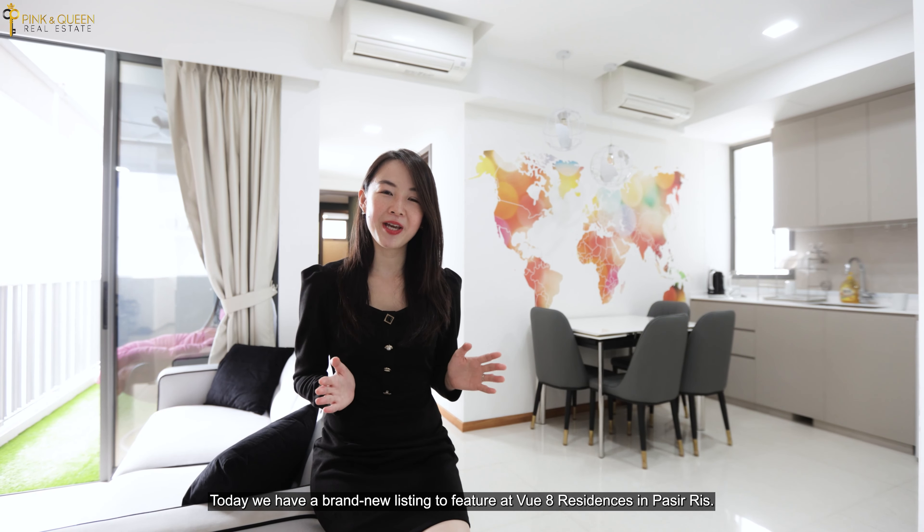Welcome to another home tour with Pink and Queen Real Estate. Today we have a brand new listing to feature at View 8 Residences in Pasir Ris.